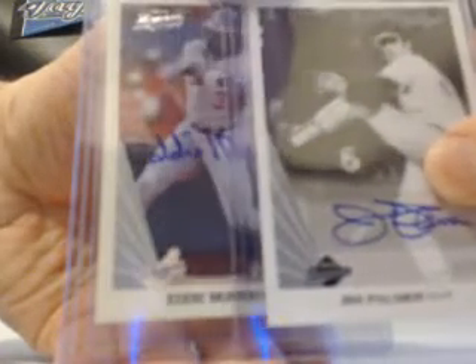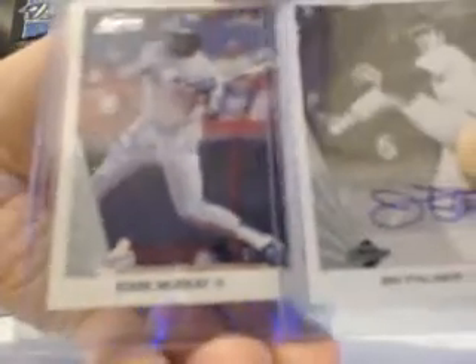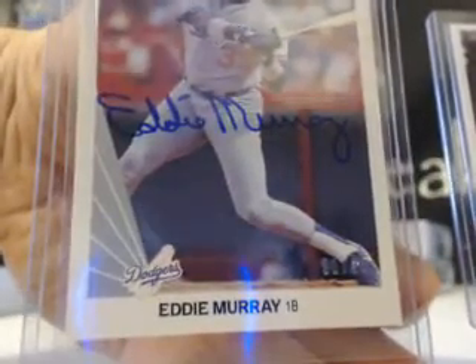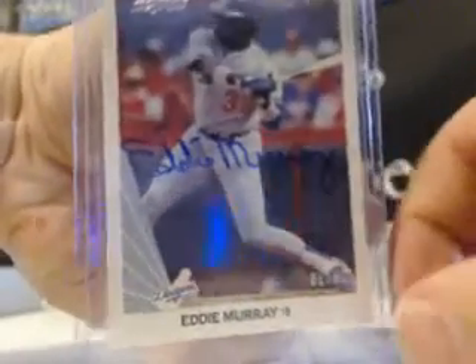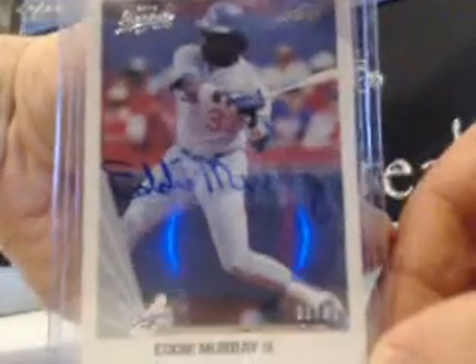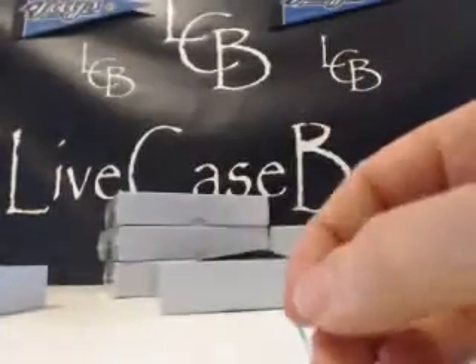Bottom card is Eddie Murray — nice, nice. Two Orioles players, but you got a Dodgers uniform on one of them. The Eddie Murray is 31 out of 33. That's a very nice autograph, 31 out of 33, nice card in a Dodgers uniform. And then Jim Palmer 25 out of 25 — good box, very nice. I think you made your money back on that, a little bit of profit. Good stuff.